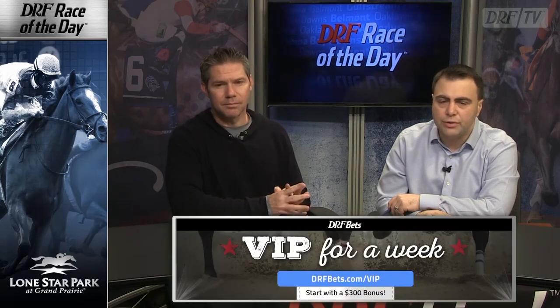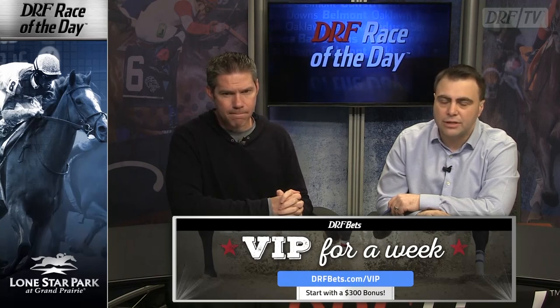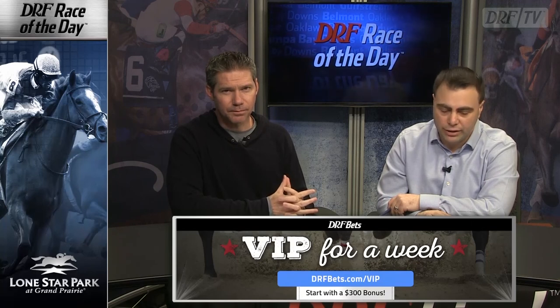Let's take a look at our top picks for the Grade 3 Steve Sexton Mile, your Sunday Formulator Race of the Day. We're both going with Baffert's number 2, More Spirit. My order is 2, 9, 1, and 6 for the Grade 3 Steve Sexton Mile. If you are playing the Lone Star Sunday card from home, DRF Bets invites you to be a VIP for a week — new subscribers can head over to drfbets.com/VIP, start off with a $300 bonus and lots of other handicapping goodies. Approximate post time for the Grade 3 Steve Sexton Mile, race number 8 at Lone Star Park on Sunday, is 6:17 Central. Good luck.